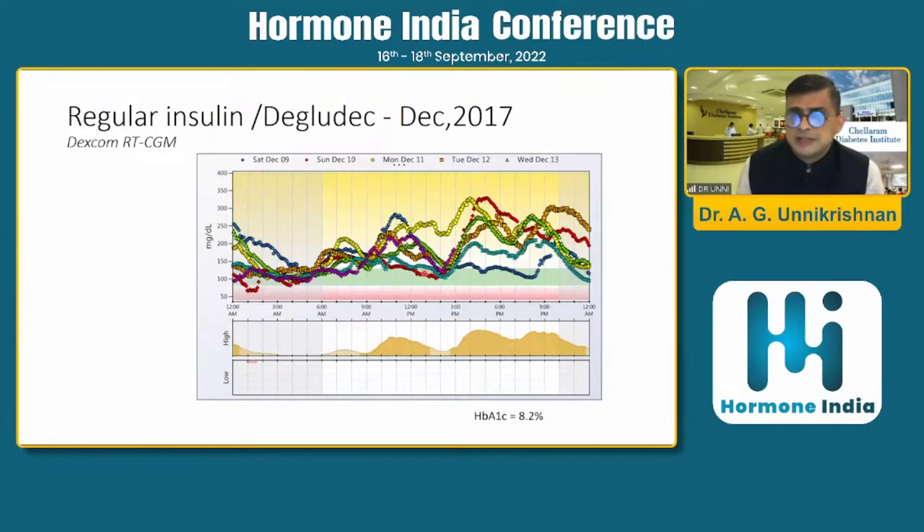This was his CGM data from 2017. You can see the blood glucose levels — the green color shows the time in range, which I had set between 80 to 130 for this patient. Each color of the graph represents a particular day: red is Sunday, yellow is Monday, orange is Tuesday, and so on. You can see that on Sunday morning he has hypoglycemia, but otherwise he doesn't. What is apparent is that on regular insulin and degludec, his post-breakfast levels are high, post-lunch levels are higher, and there is a lot of variability by evening.